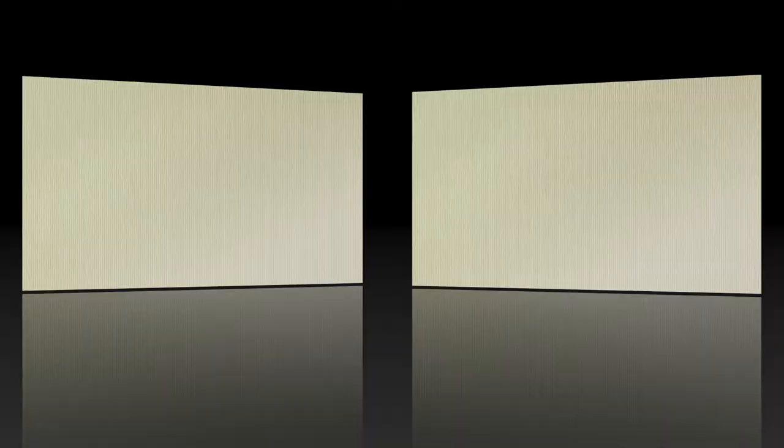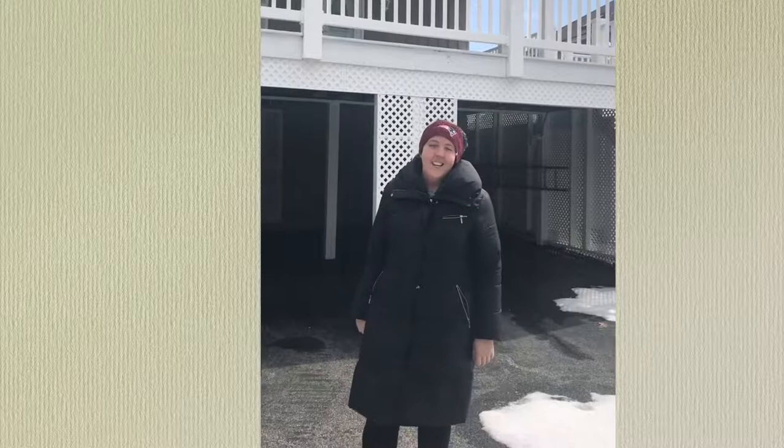We've officially arrived. Behind me here is my grandparents' house — this is where my whole family comes every single summer. We spend a good portion of July up here and we have a tradition of having a big family party on the 4th of July. We're about 15 minutes out of the center of Ogunquit, and this area is known as Moody Beach, which is at the end of Ogunquit Beach.